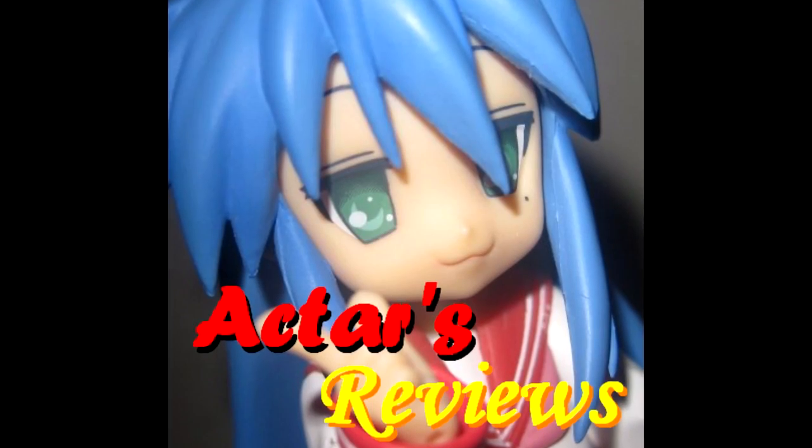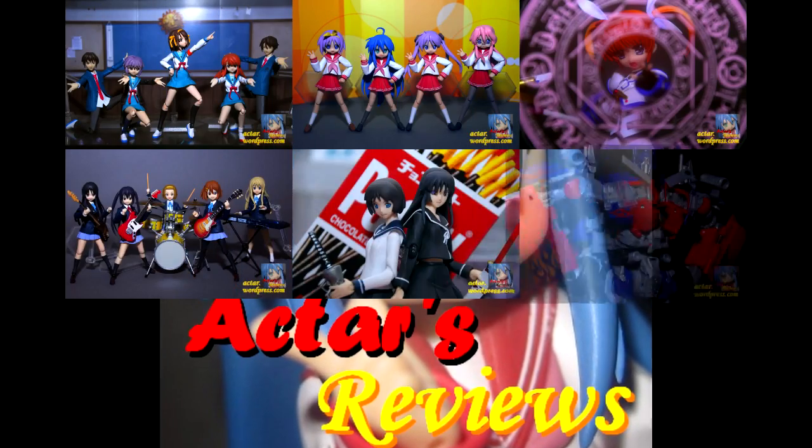This is Actar's Reviews, from anime to figures and beyond. Hey, this is Actar, and this is one of the most requested videos since I began reviewing figures in 2007 — a tour of my room. Yes, I'm finally doing it. I predict that this is going to be a pretty long video, so I won't really ramble on too much during this introduction.